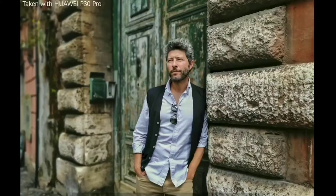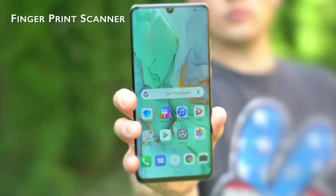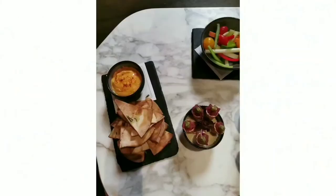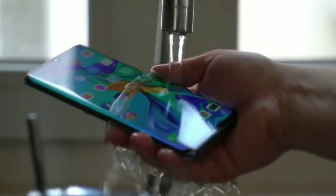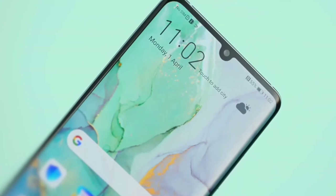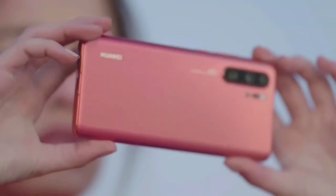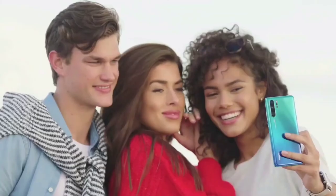Elsewhere, the P30 Pro packs in the features you'd expect from a modern flagship phone, including an in-display fingerprint scanner, wireless charging, and a decent-sized battery. To conclude, the P30 Pro not only sets a new standard for Huawei, it sets a new standard for the entire mobile industry. Its four rear cameras are quite simply astonishing, the design is eye-catching, and the power plentiful. It's a true flagship smartphone, and we'd highly recommend it.